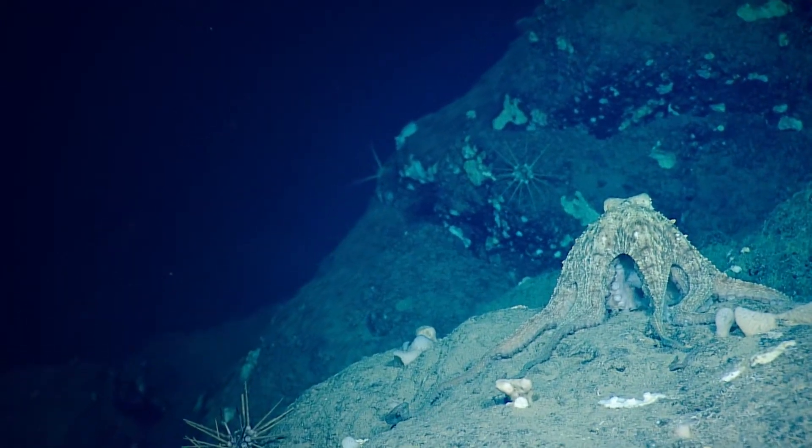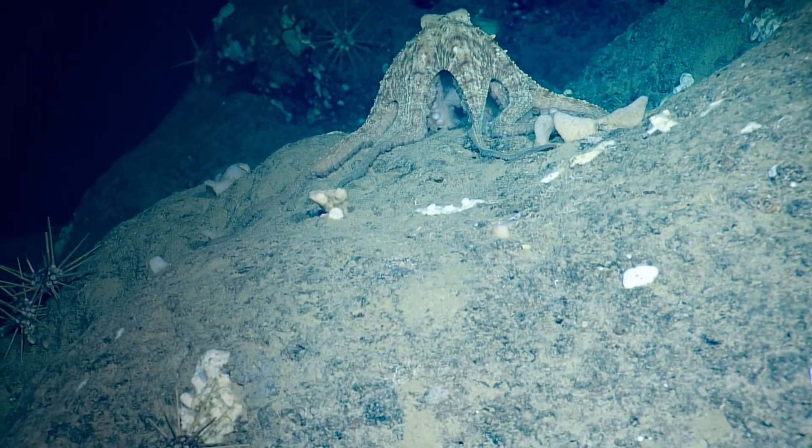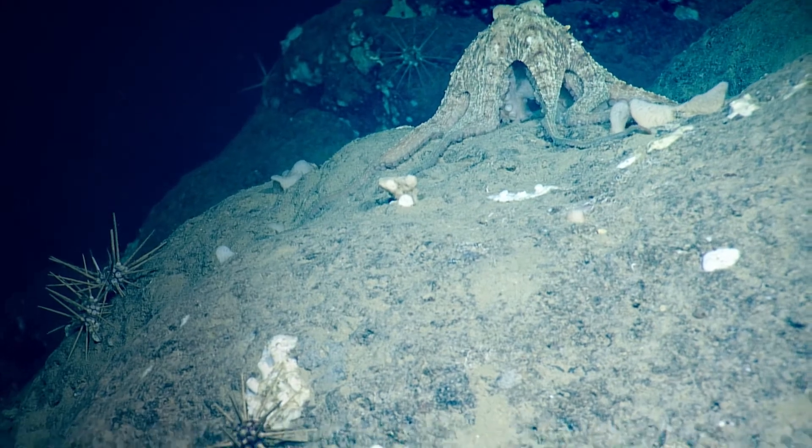Oh, it's beautiful. Yeah, yeah. I think we've had enough fun with our octopus friend. He just slithers away.